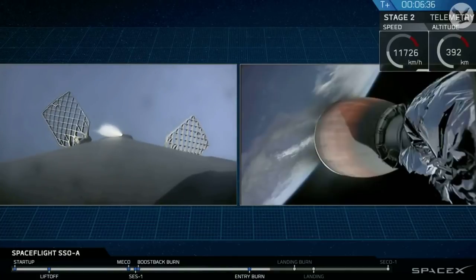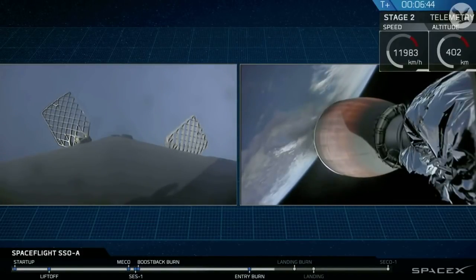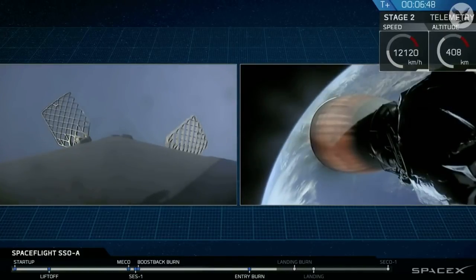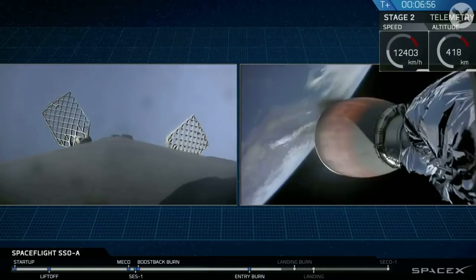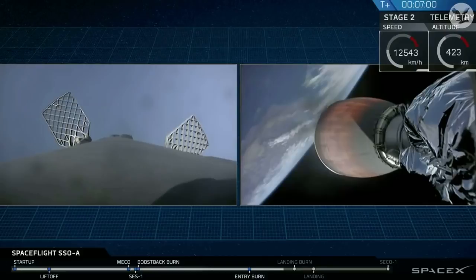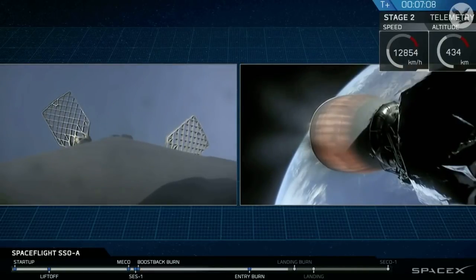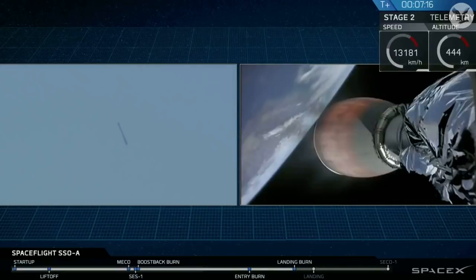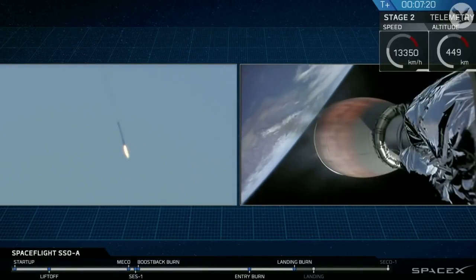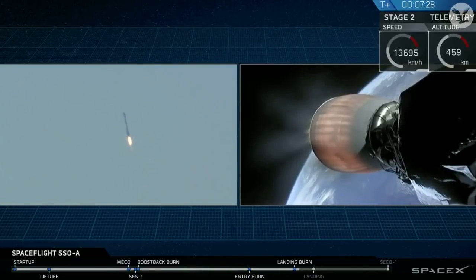Now that reentry burn has ended, we have less than a minute until that third and final landing burn will happen, followed by the touchdown. As we approach our first stage landing, I'd like to point out that we might lose video coverage out there on our drone ship. There's lots of vibrations as the rocket is coming down towards it, so we might lose our satellite signal. If this is the case, we'll be sure to provide you status updates on that first stage as they become available. We're certainly excited here in Hawthorne and across all of SpaceX, as this is the first time we are trying to land a stage for a third time. There we can see that final landing burn happening. We'll be looking for deployment of the landing legs here momentarily.